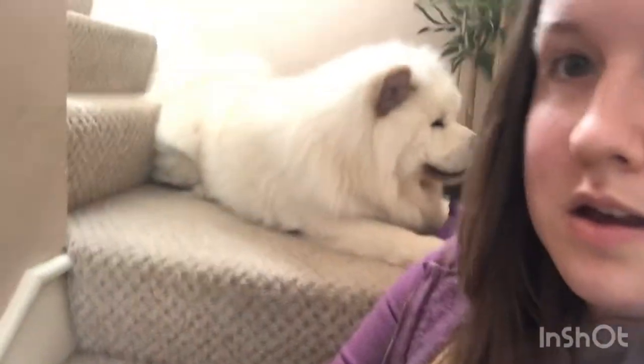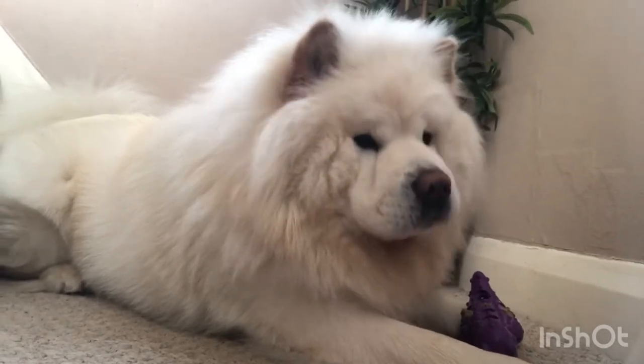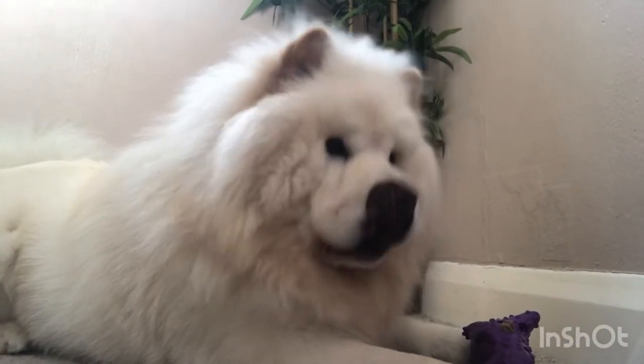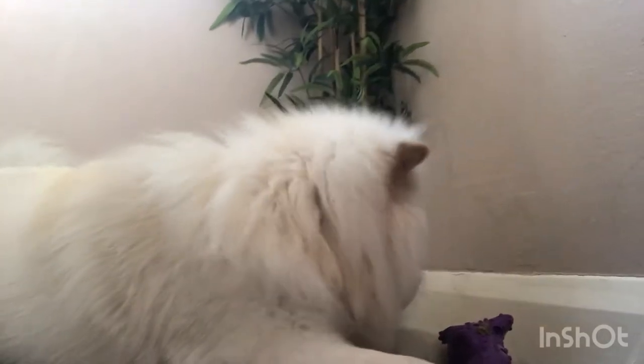There's also Charlie's grooming - we pay about 63 pounds every four months. As you can see, it's worth every single penny. That works out to be about 20 pounds a month.